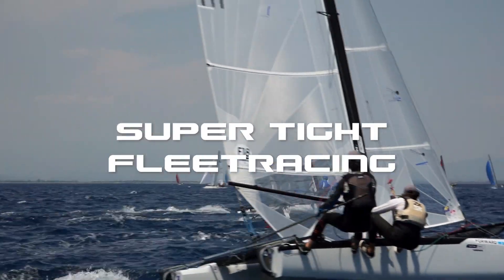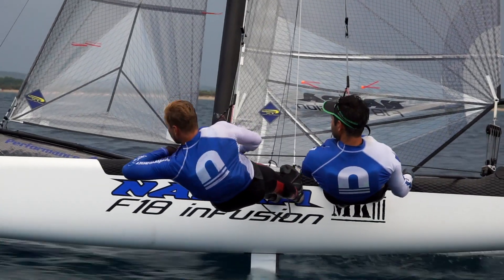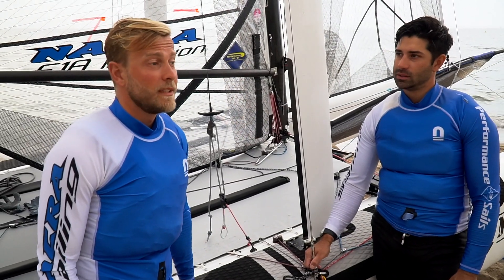The racing is super tight. In this type of fleet racing you can't make any mistake because you will lose like five boats directly. It makes the F-18 a really really nice fleet to sail in.